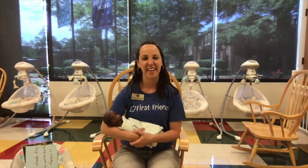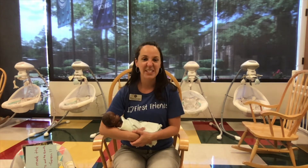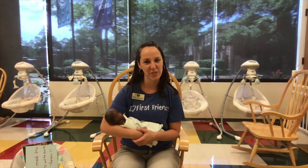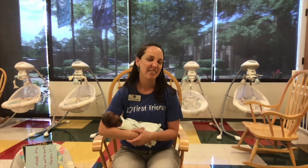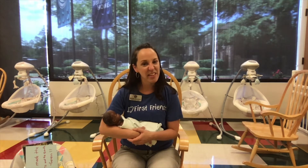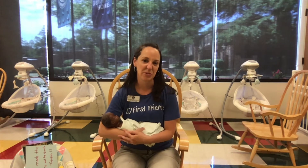Hi, First Friends families! Happy Sunday and welcome to another Babies and Crawlers Grow at Home time. It's the first Sunday of June, so that means we have a new lesson focus for this month. This month we're learning that God made the world. I love learning about creation, and I love that there are so many opportunities to teach our children about Jesus through creation.